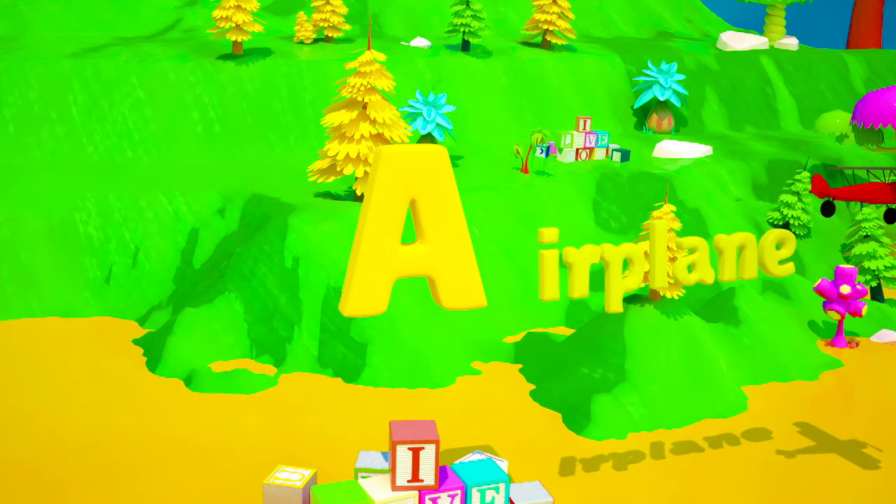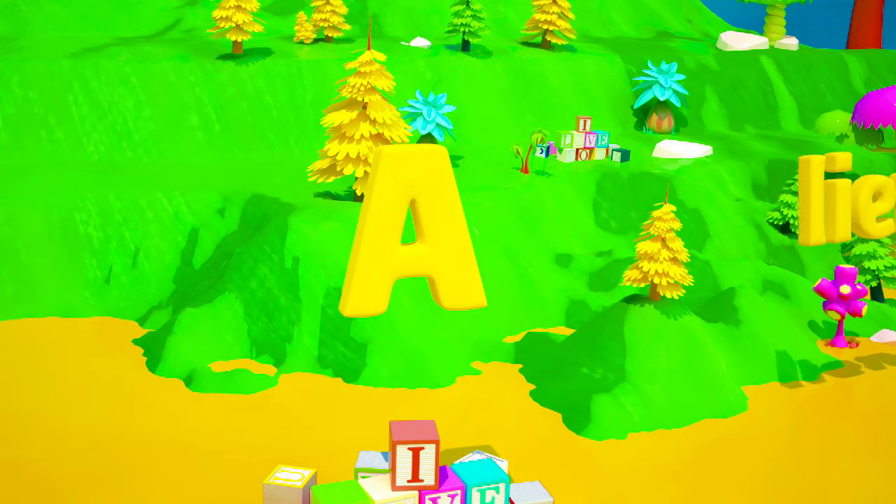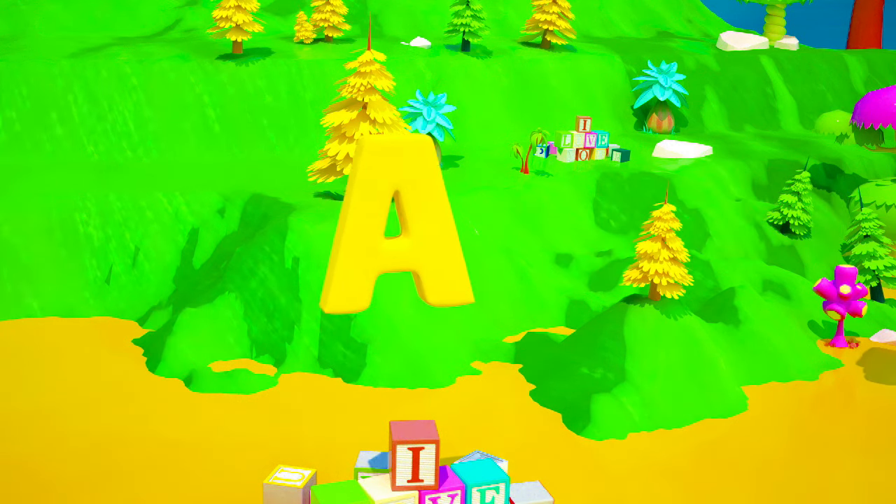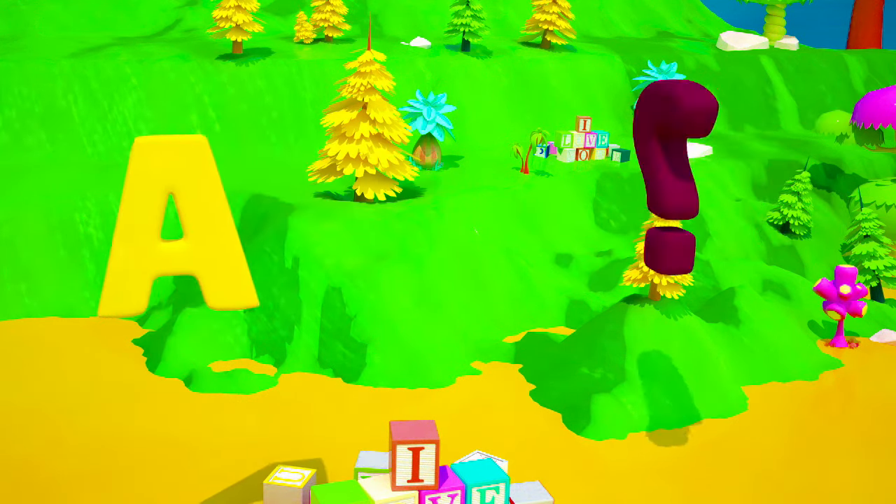An airplane! Oh, and an alien! Look out! And what words starting with the letter A do you know?